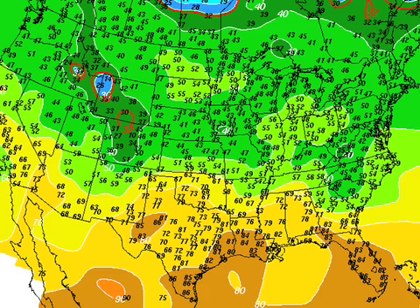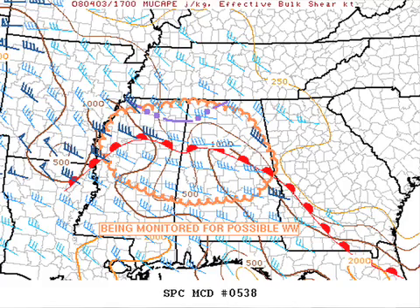Temperatures are in the 40s now over South Carolina. Atlanta's sitting in the mid-50s, and readings are in the 60s over far east Alabama. That wedge front is over around U.S. 431, about where we thought it would be. The guys out at Norman are monitoring this part of Alabama for a possible severe weather watch for this afternoon and this evening, including much of north and central Alabama, much of north and central Mississippi. I would not be shocked if they did ultimately pull the trigger on that.